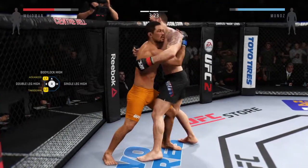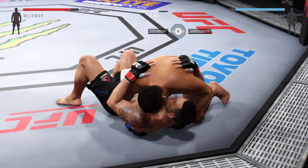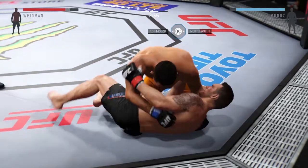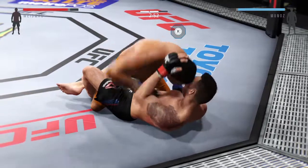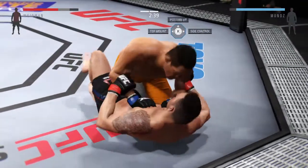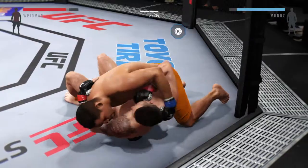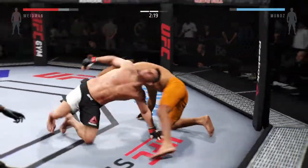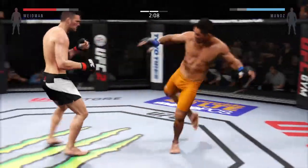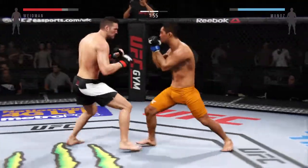Got both hooks now. Just over three minutes remaining. Punishing knee to the body from side control. Half guard. Big body punch. Back to side control. We have reached the midway point of this fight. Back up to the feet. Strong jab by Weidman. That huge head kick was blocked. Big roundhouse kick — that connected.